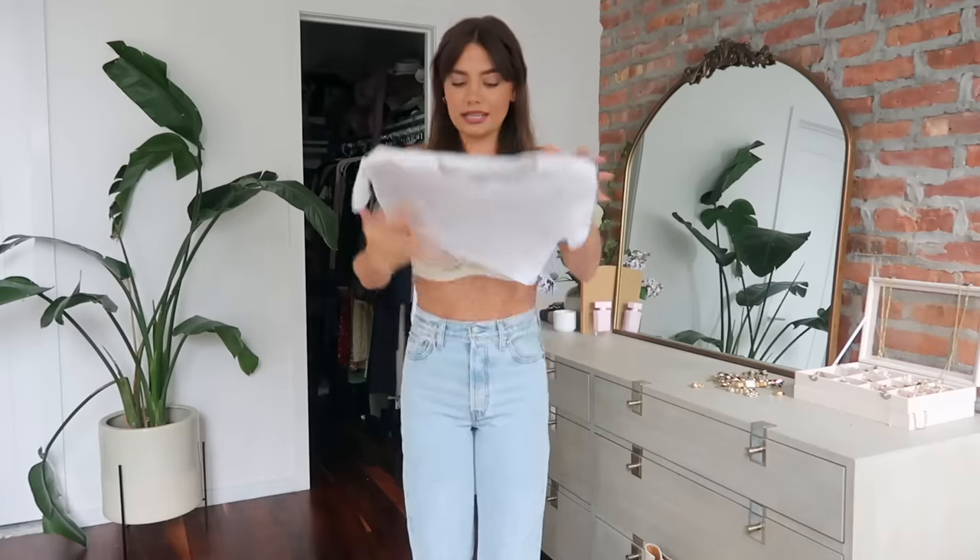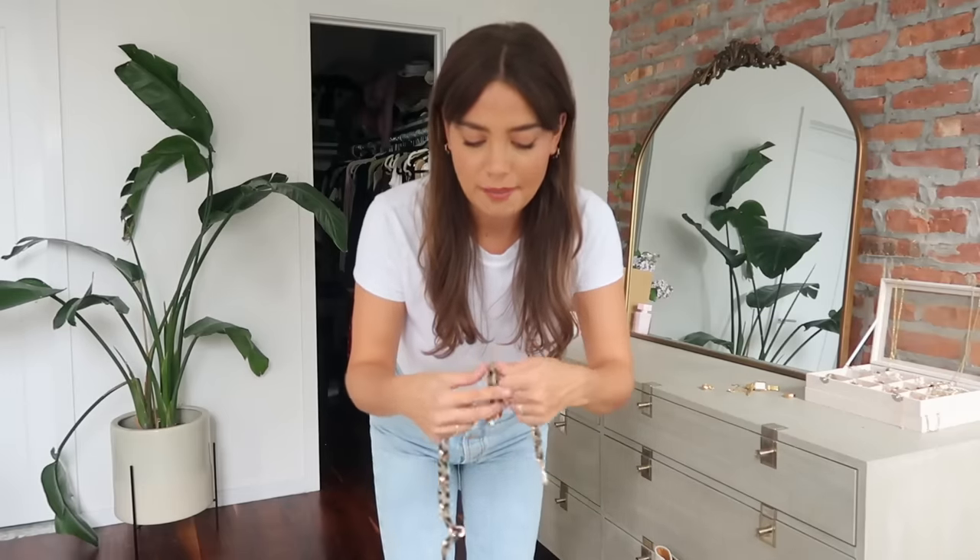Starting with the basics you probably already have in your closet: a pair of high-waisted jeans — or low-rise if that's what you're into. These are just Levi's in a light wash, super cute. I got these thrifted; thrifting is the best way to get Levi's. For the shirt I'm keeping it simple with a white tee. It's kind of casual already so I could leave it, or tuck it in for more structure. To jazz up the outfit I'm going to accessorize with chain belts.